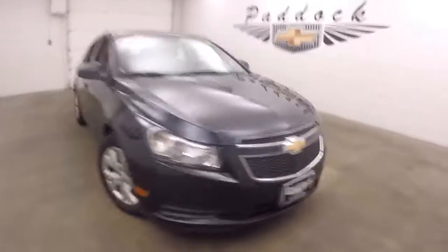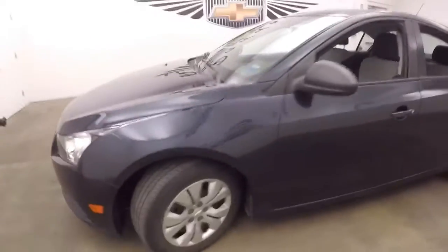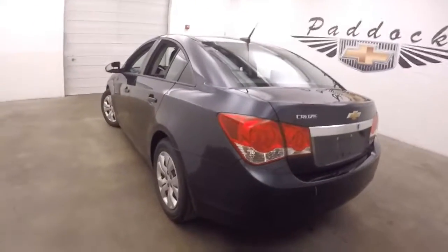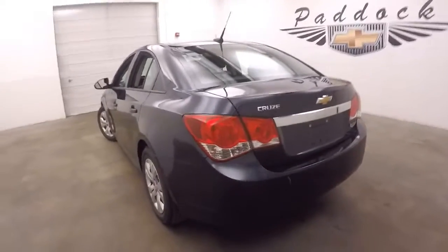It's a 2014 Chevy Cruze. It's a nice, very dark — they call it like a laser blue or something like that. Very dark blue. Looks blue in certain lights and dark gray, almost gunmetal, in another. It's really nice paint.